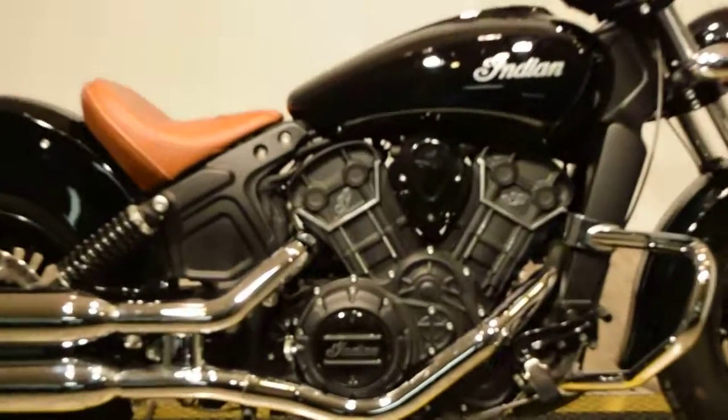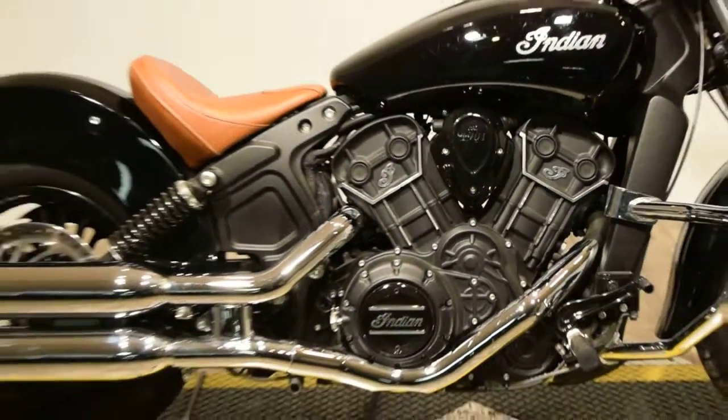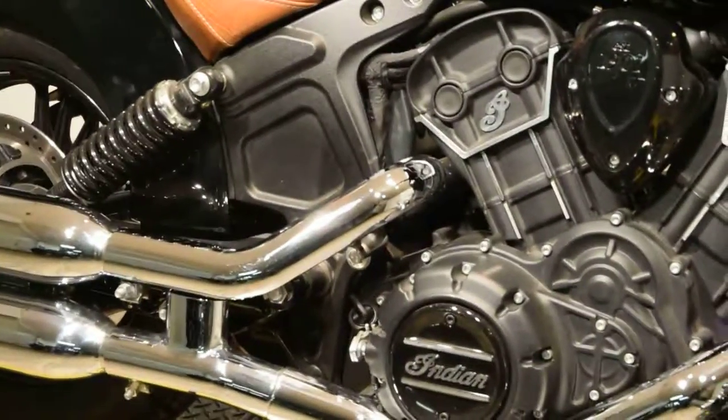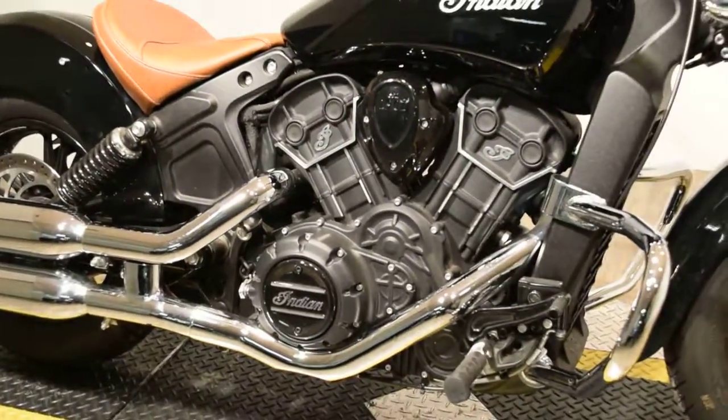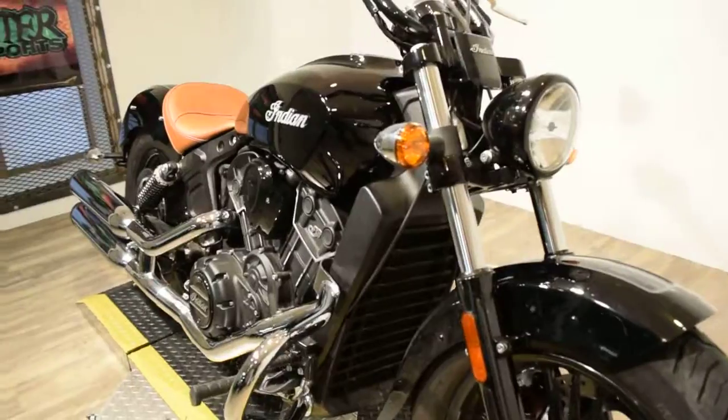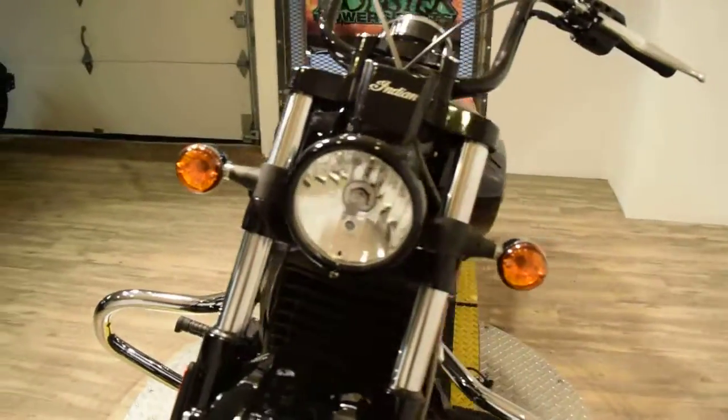You can check this bike out more closely with additional photos on our website at www.monsterpower.com. There you can browse through over 300 other pre-owned power sport vehicles, all fully serviced and safety inspected.